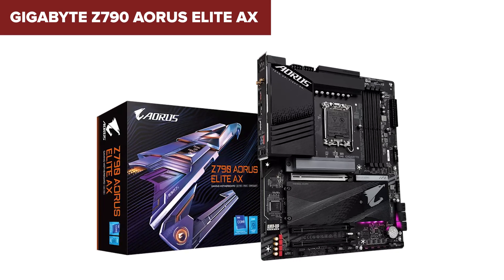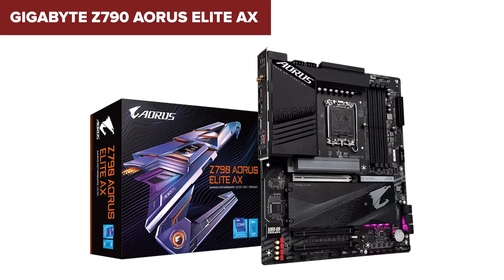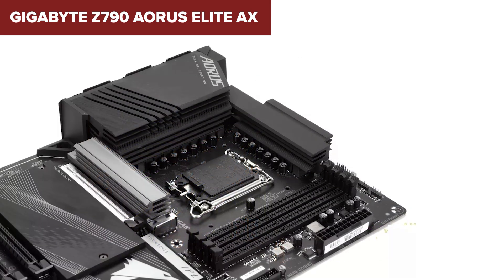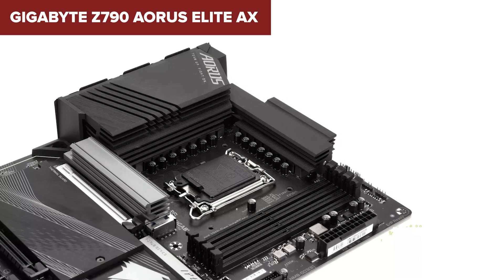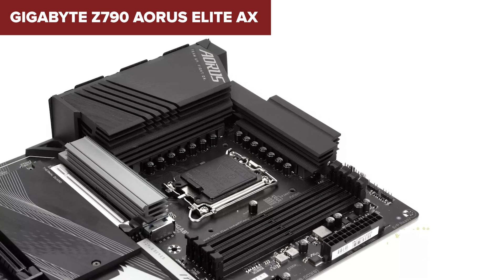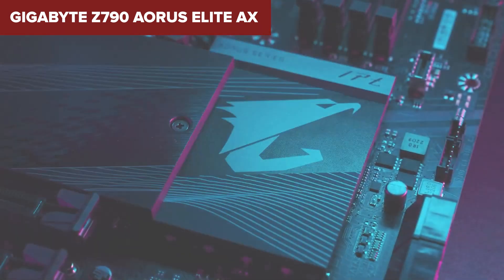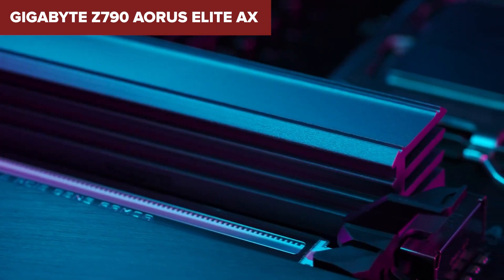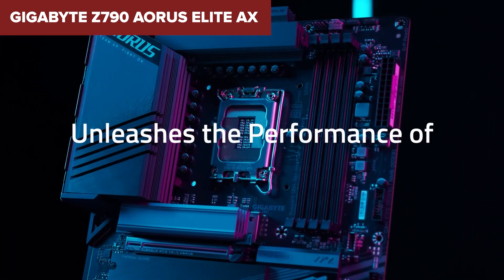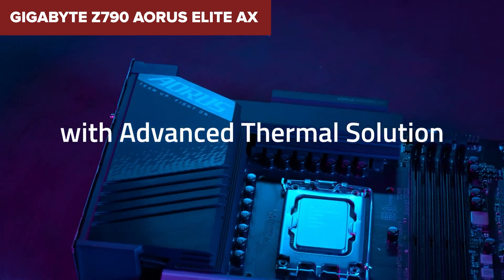One potential drawback is the complexity associated with configuring and optimizing such a feature-rich motherboard, which might be challenging for those new to building PCs. Additionally, the vast array of features, while beneficial, might be more than a casual user needs. This motherboard stands out in its category due to its advanced thermal design and robust power delivery system, designed to handle the demands of powerful processors under load. It features several M.2 slots with heatsinks, ensuring that high-speed NVMe SSDs operate at optimal temperatures.